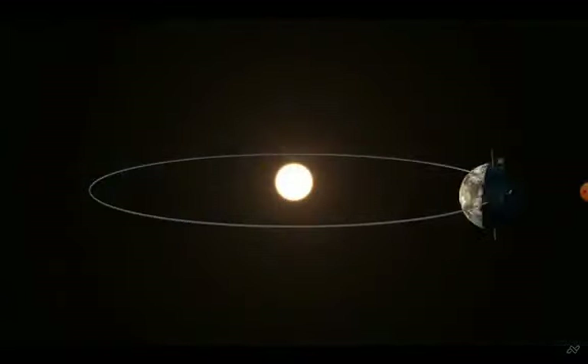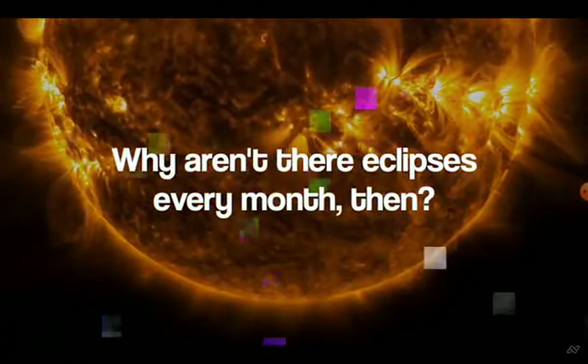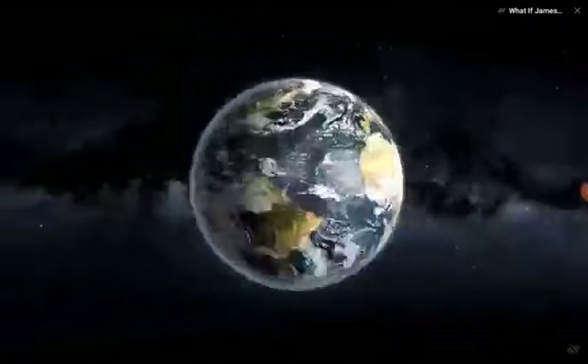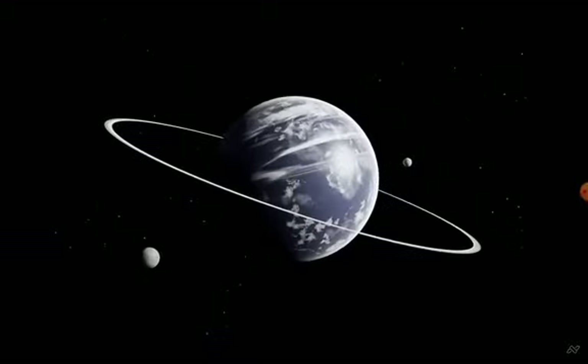Because the Earth and moon have very predictable orbits, astronomers can very easily forecast eclipses. Why aren't there eclipses every month? In regard to the Earth, the moon's orbit is normally inclined a few degrees north or south. This causes the moon to be slightly above or below the line of eclipse.